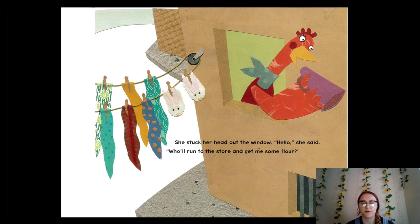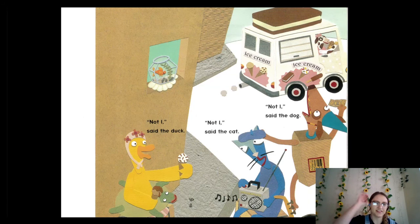She stuck her head out the window: "Hello! Who will run to the store and get me some flour?" Do you guys think someone's going to run to the store and get her some flour? Not I, said the duck. Not I, said the cat. Not I, said the dog. None of them are going to go get flour. They seem to be having fun outside, but they're not helping the red hen make her pizza.